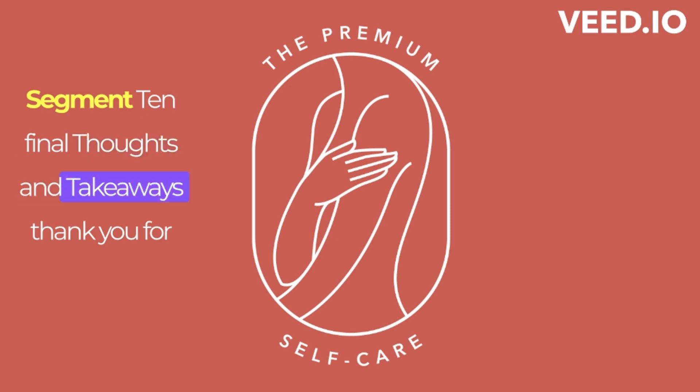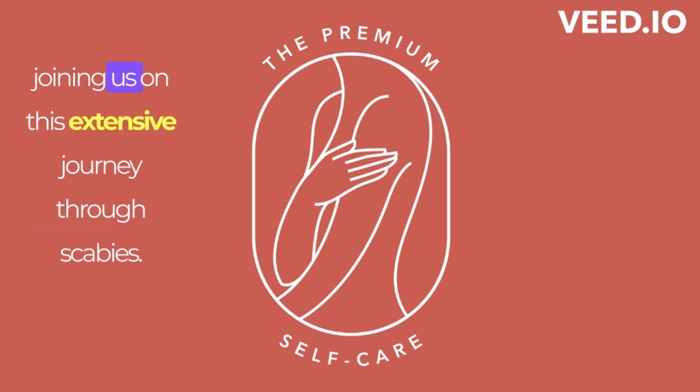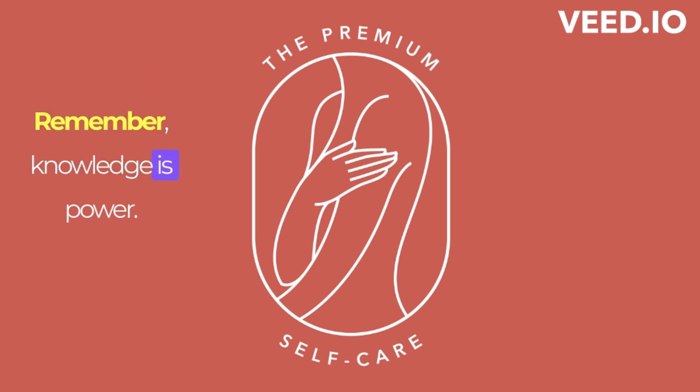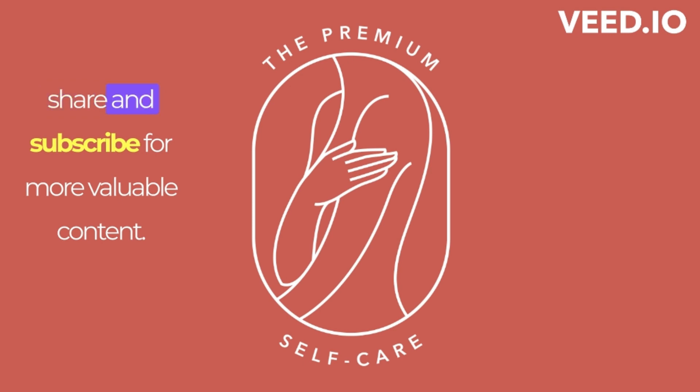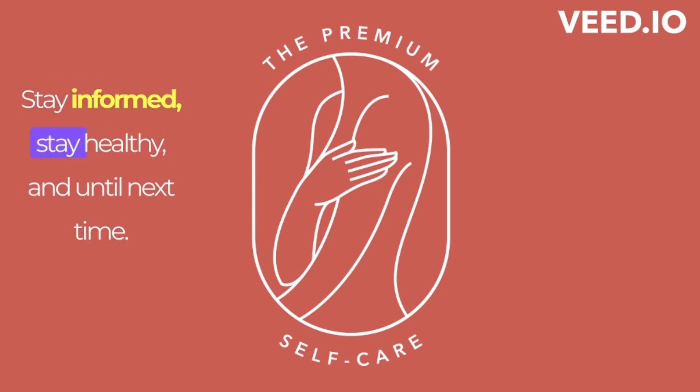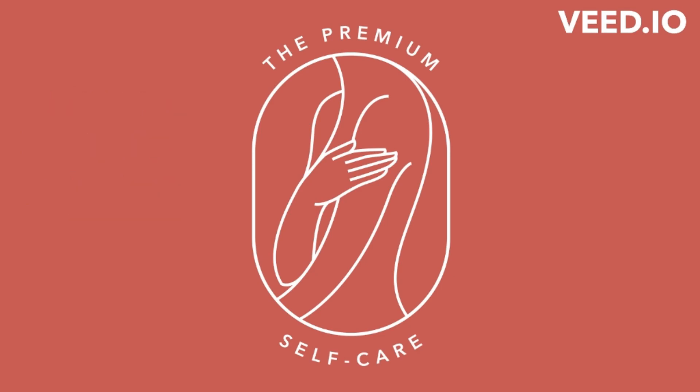Thank you for joining us on this extensive journey through scabies. Remember, knowledge is power. If you found this video helpful, please like, share, and subscribe for more valuable content. Stay informed, stay healthy, and until next time.